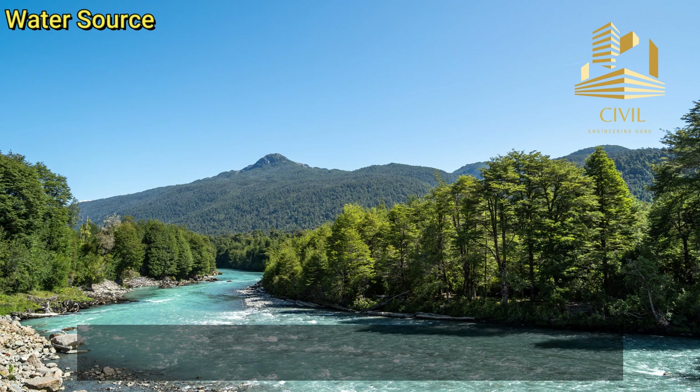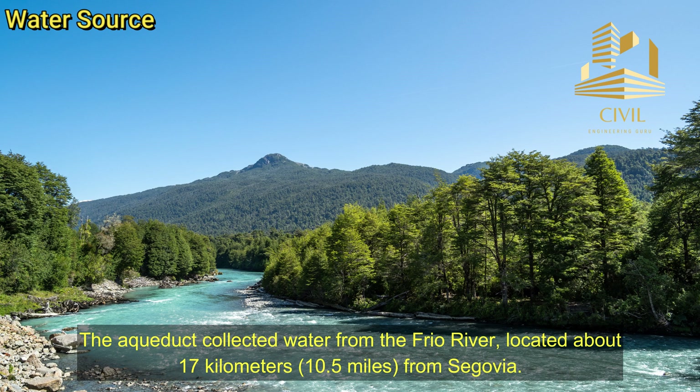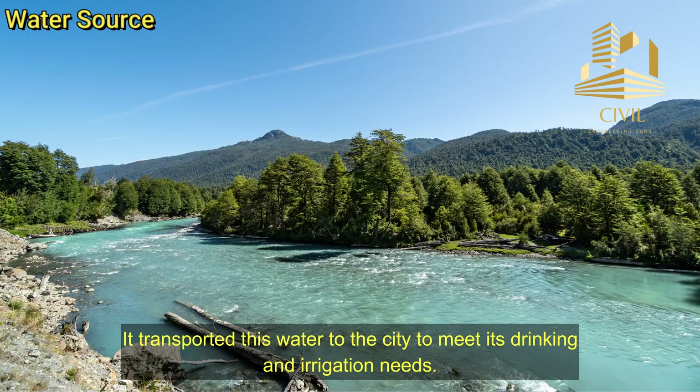Water source. The aqueduct collected water from the Frio River, located about 17 kilometers, or 10.5 miles, from Segovia. It transported this water to the city to meet its drinking and irrigation needs.